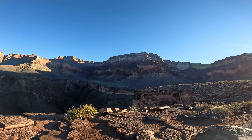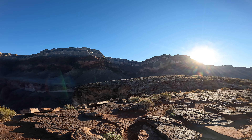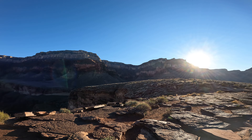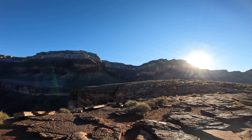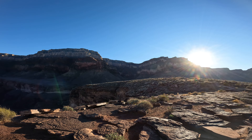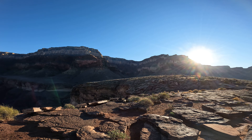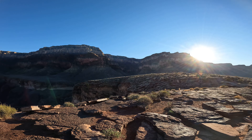The Bright Angel Trail comes down this canyon — the South Rim Village is right there at the top of this canyon, and in four and a half miles it drops three thousand feet to Indian Gardens. Then the Plateau Point Trail is about a mile and a half from Indian Gardens out to where I am now.